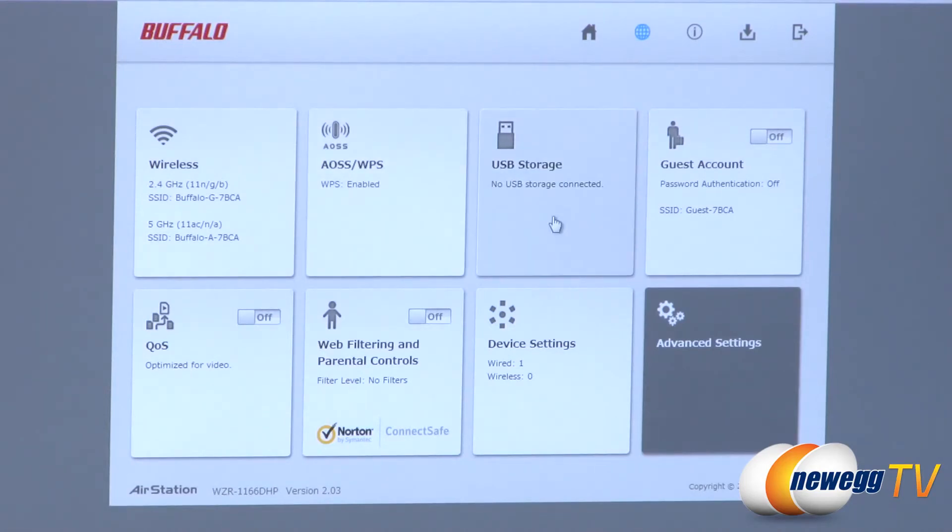If you had USB storage, here's where you'd set up shared folders and login names. The guest account area lets you set up a separate SSID specifically for guests so they don't need your regular wireless password — useful for someone visiting temporarily. QoS — quality of service — lets you optimize the router to prioritize video streaming, file downloads, or gaming. Web filtering and parental controls use Norton ConnectSafe, which lets you choose which URLs to allow or block.